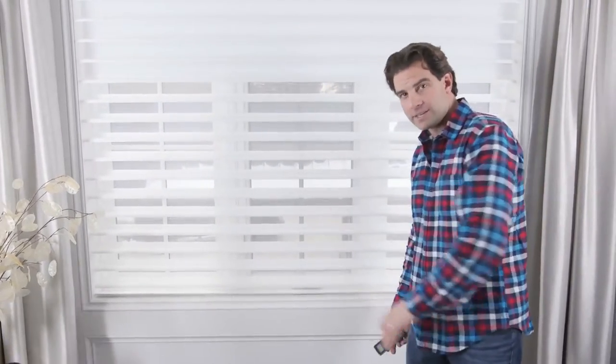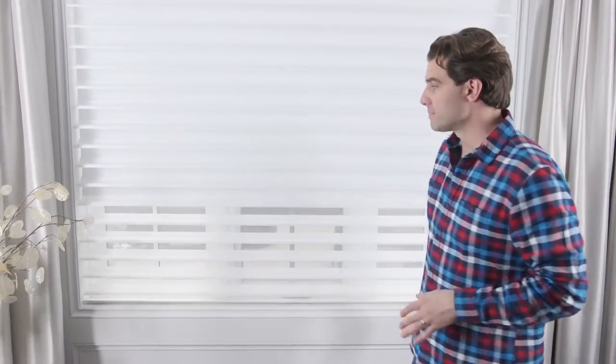That blackout blind is going to block out all light. You still have a nice reveal at the front that still looks really good, clean, and classy. The blackout blind is in the back — you can go to bed at night and not worry about brightness waking you up. If you've got shift work, you can sleep all day.